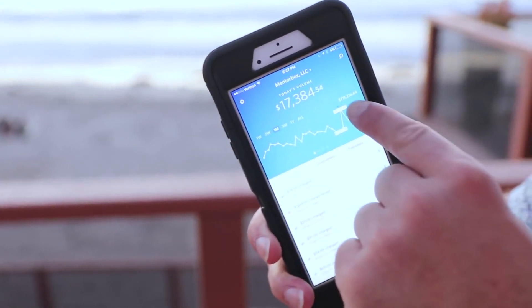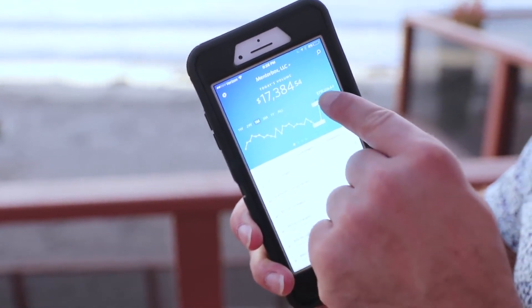I've never really shown this, but here's today: one of my companies made $17,384 today alone, and $715,000 in the last month selling simple household items.